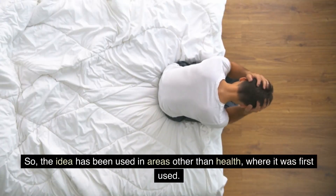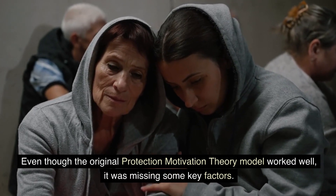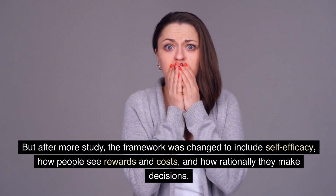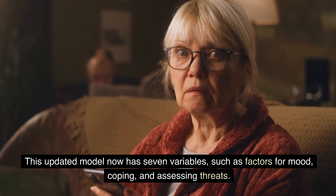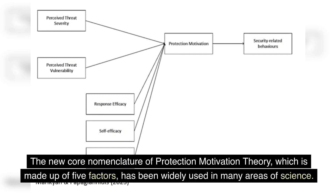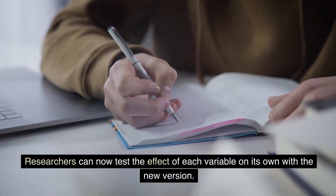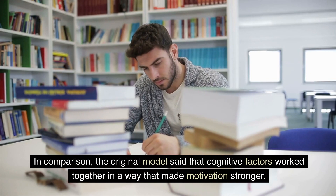The idea has been used in areas other than health, where it was first used. Even though the original Protection Motivation Theory model worked well, it was missing some key factors. After more study, the framework was changed to include self-efficacy, how people see rewards and costs, and how rationally they make decisions. This updated model now has seven variables, such as factors for mood, coping, and assessing threats. The new core nomenclature of Protection Motivation Theory, which is made up of five factors, has been widely used in many areas of science. Researchers can now test the effect of each variable on its own, whereas the original model said that cognitive factors work together in a way that made motivation stronger.